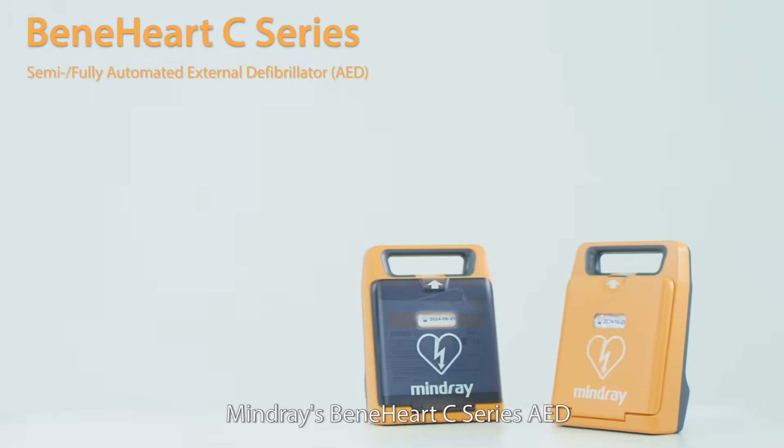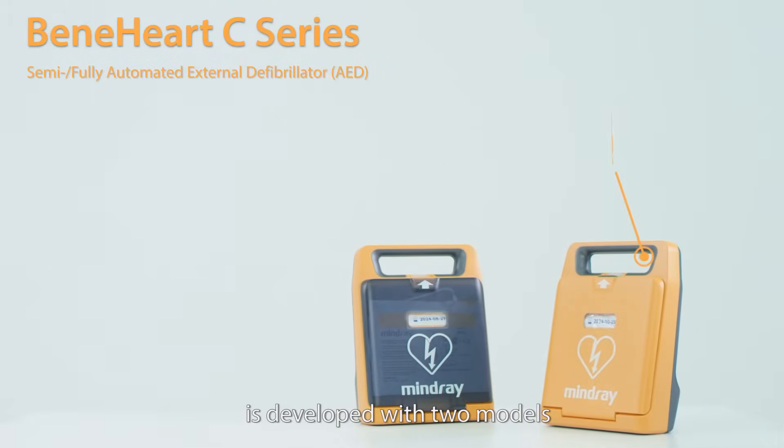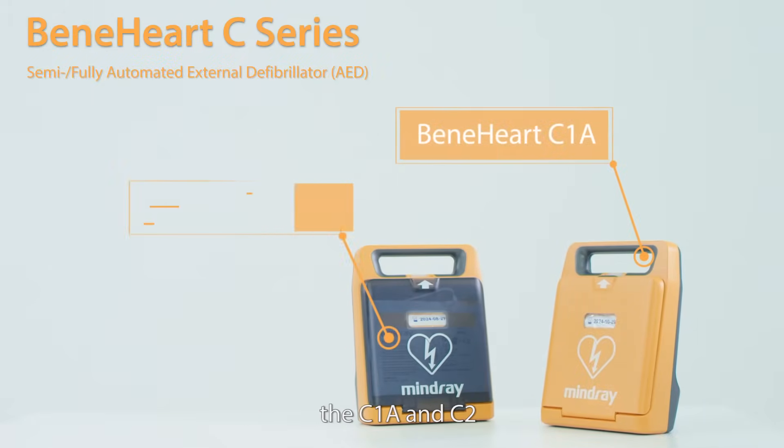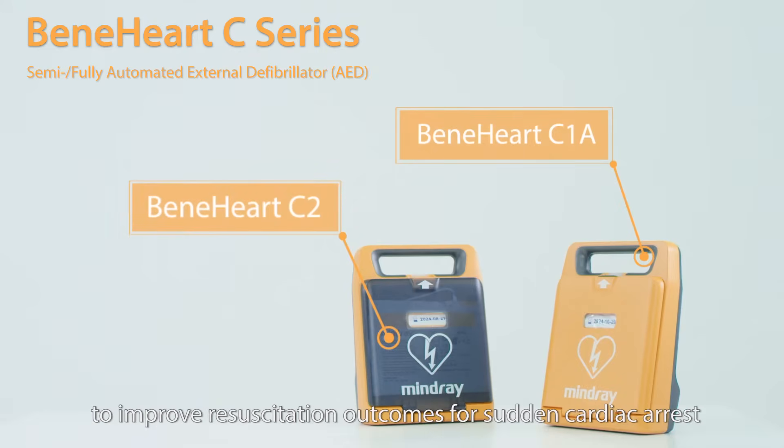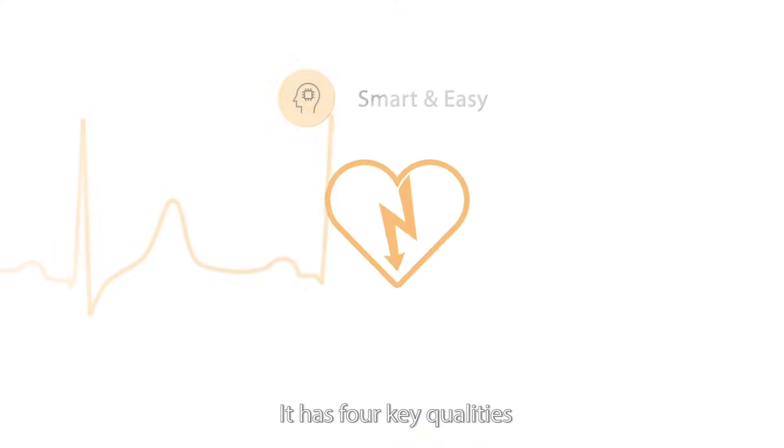Mondri's Benehart C-Series AED is developed with two models, the C1A and C2, both with semi-automated and fully automated versions to improve resuscitation outcomes for sudden cardiac arrest. It has four key qualities.